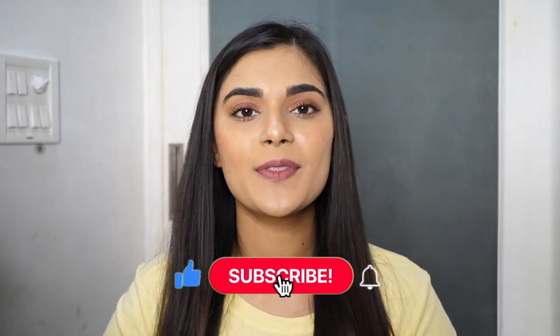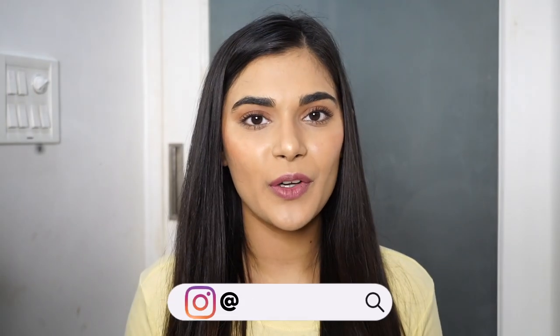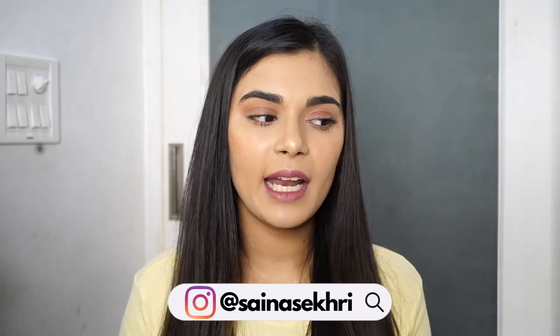Hi guys and welcome back to my channel. My name is Saina Sikri and in today's video I'm going to talk about my favorite products from the month of September 2021. I actually love watching favorites videos, and for the month of September I had a lot of favorites that I am going to show you and share with you guys. So if you're interested just keep on watching.